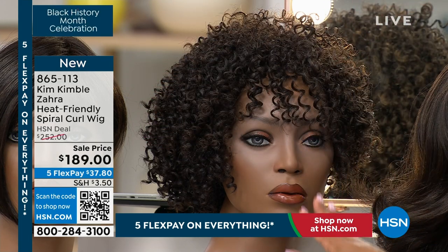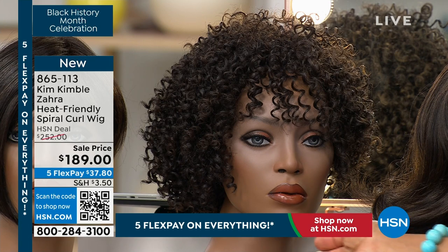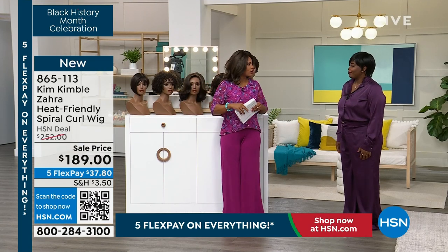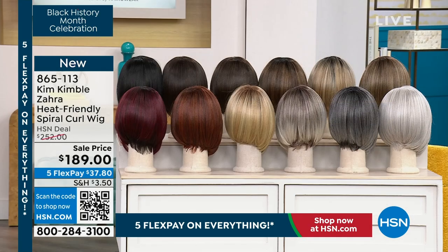We've got her on sale. Regular price is gonna be over two hundred fifty dollars. You're seeing this one here for $37.80. Let's talk about the colors.